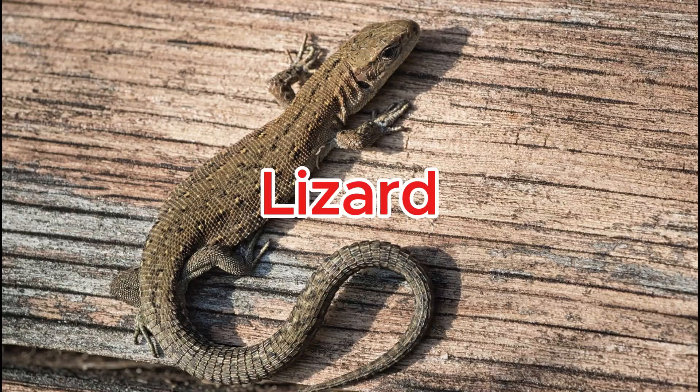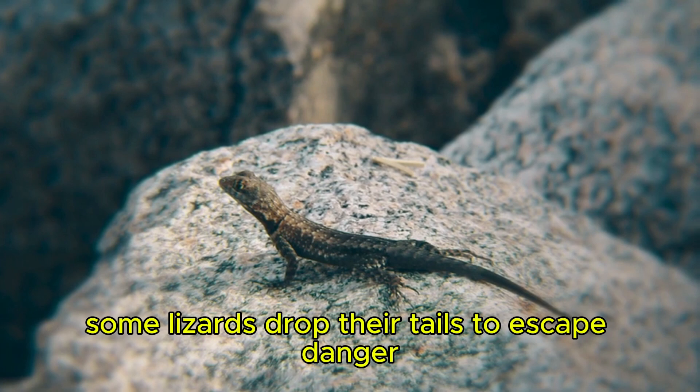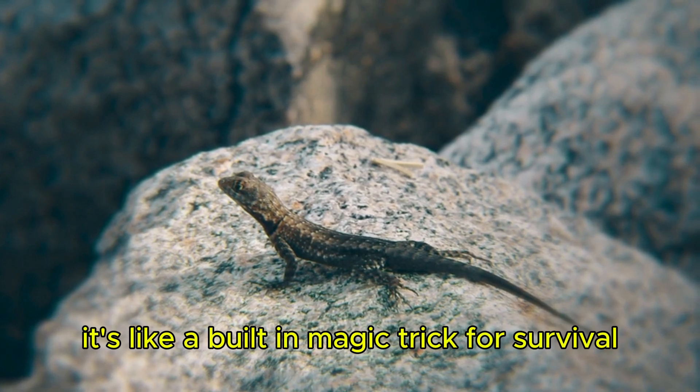Lizard. Some lizards drop their tails to escape danger — it's like a built-in magic trick for survival.